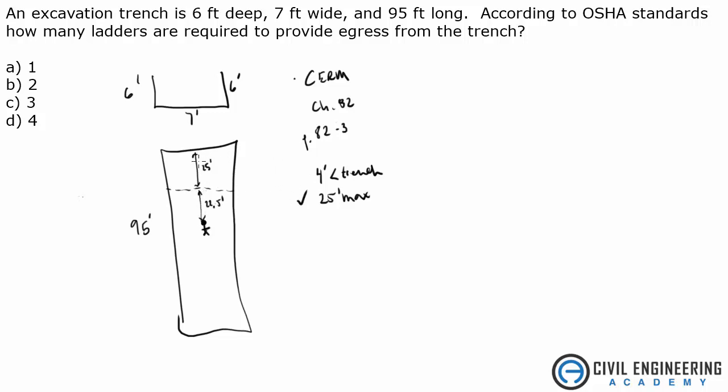Same thing applies from the other side. If you're standing at the edge, you can still get to that ladder. If this is 22.5 feet, we'd put another ladder here — and again, this would be 25 feet. So if you're standing at the edge on this side, you could still get to that ladder and meet the 25-foot max. That's the way you have to think about these problems.